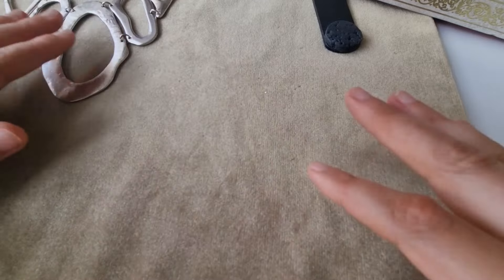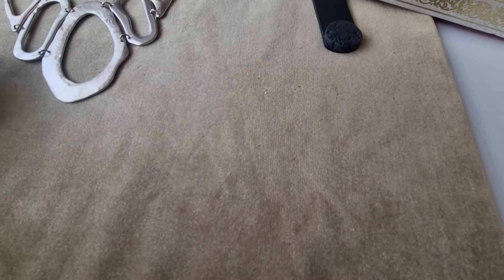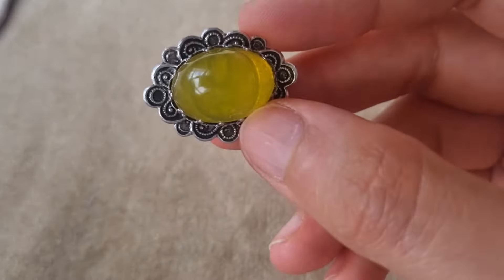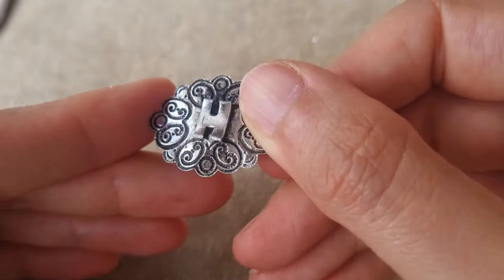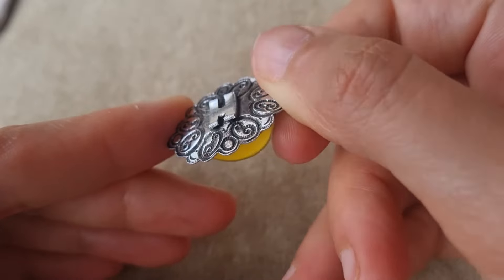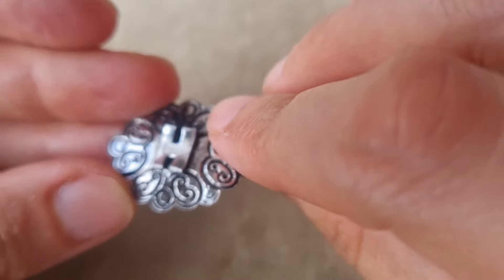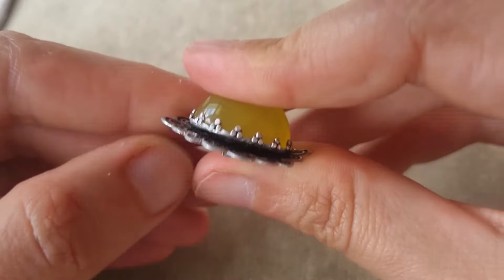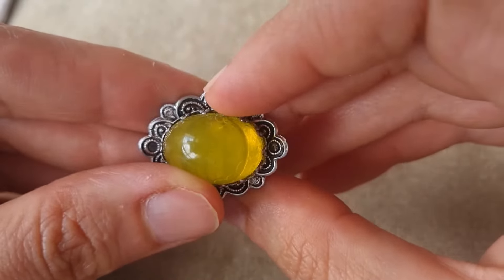I need to go out to a party. What else do we have? Oh, it's been broken. It's just some element of the jewelry, and this one is plastic.